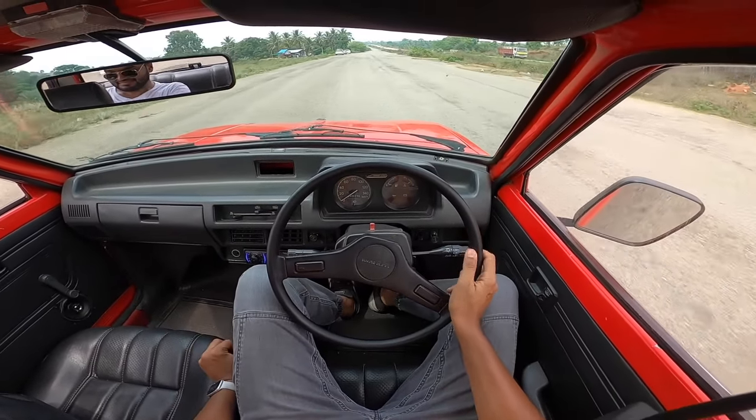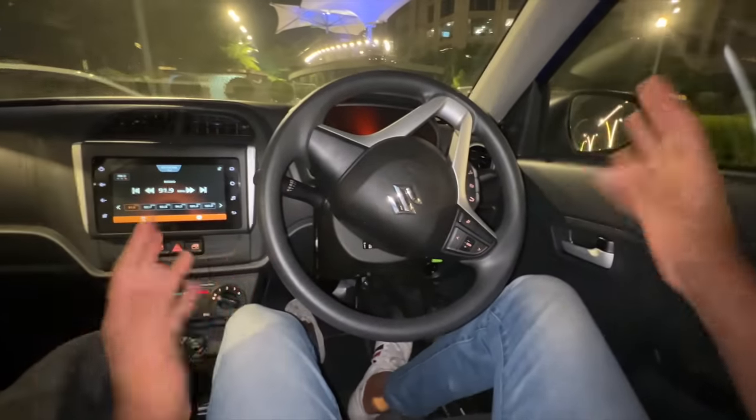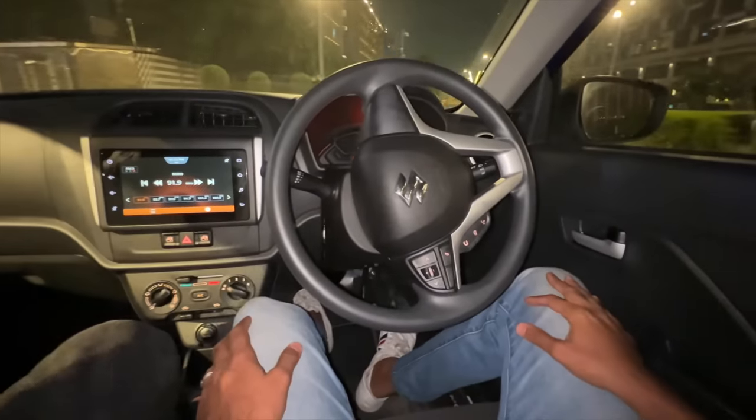Steering self-centering, which does not happen with the latest Maruti cars. Here I've kept it like this — it will not self-center, it just does not self-center, it will keep going like this. So there's no concept of self-centering in the steering wheel.